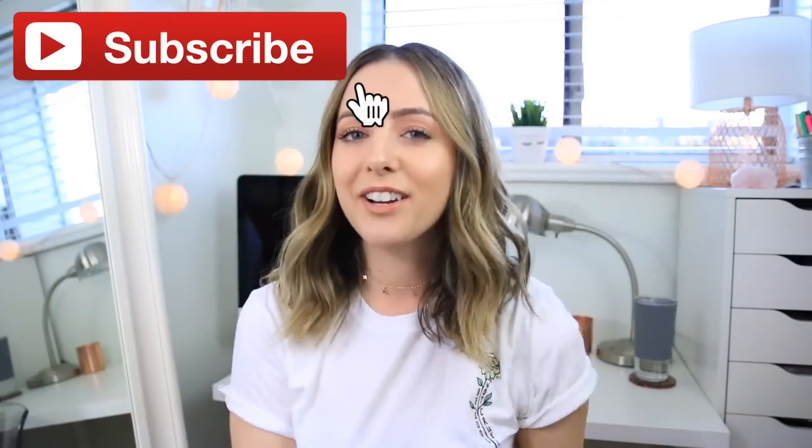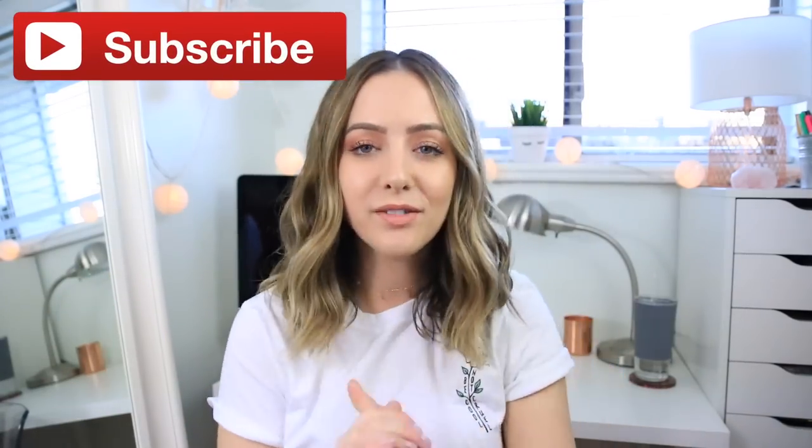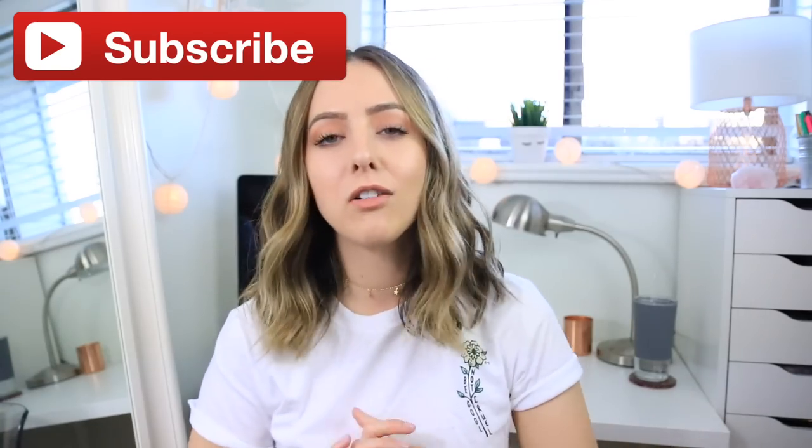Hey everyone, it's Brittany. Welcome back to my channel. Today I have a video where I wanted to share all of my favorite everyday beauty and lifestyle essentials that I just seriously can't live without. These are like tried and true ride or die products that I use every single day, and I love them all so much so I wanted to share them with you.